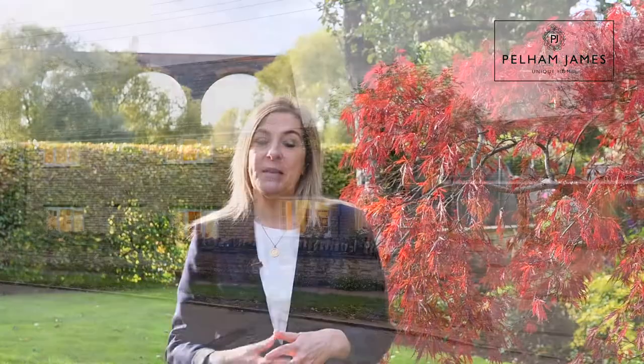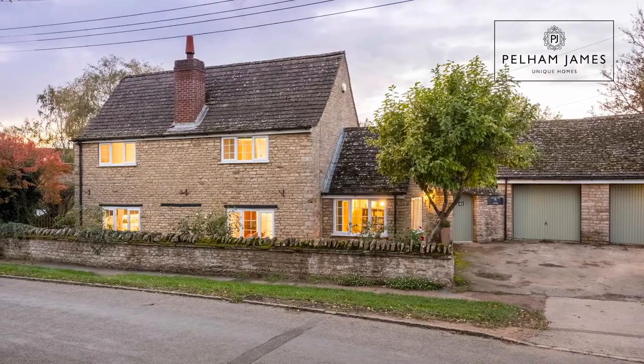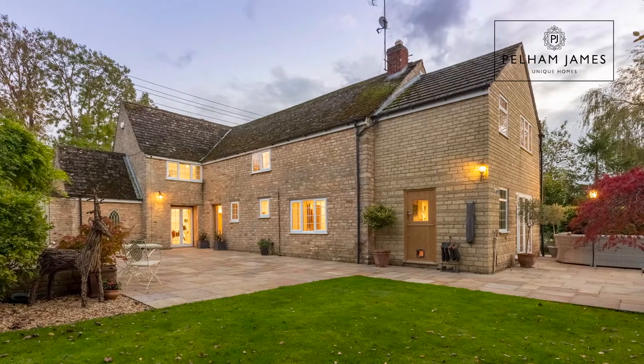The home is situated within easy reach of the local market towns of Stamford, Uppingham and Oakham, and in close proximity you've got the town of Corby for the mainline railway connection. If you'd like to arrange an appointment to view Courtyard House, we'd love to show you around. We've also got lots more stunning photographs available on our social media and our website.